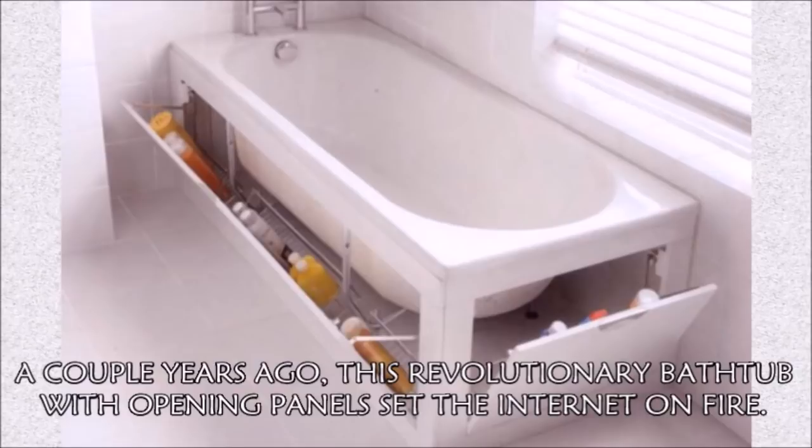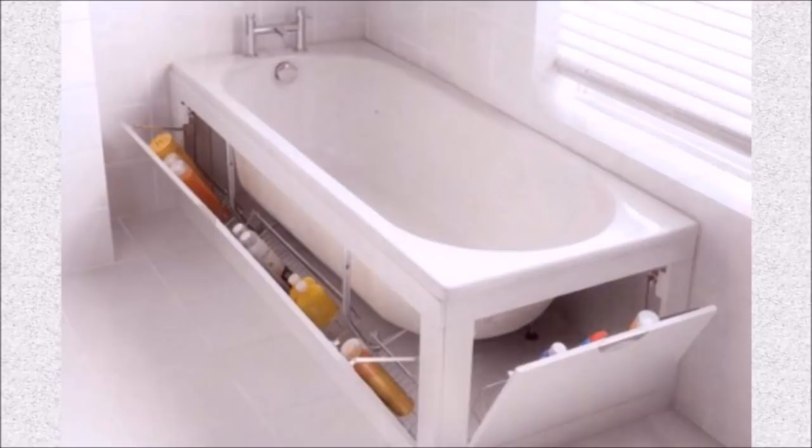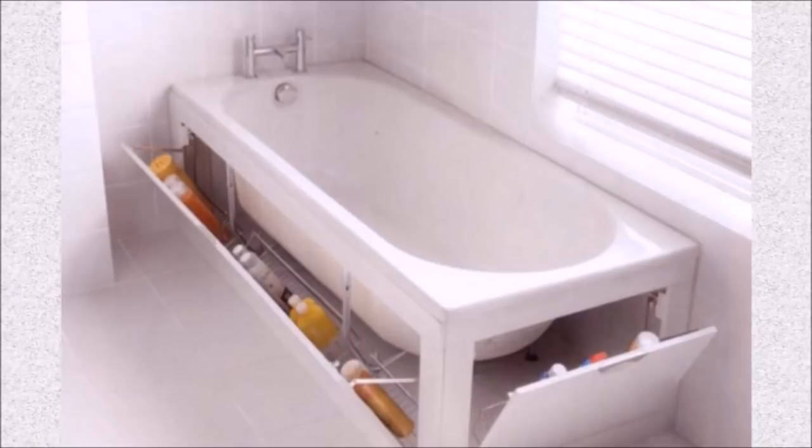Hack 41: A couple years ago, this revolutionary bathtub with opening panels set the internet on fire. Unfortunately, the so-called Stowaway isn't for sale, but if you're feeling incredibly ambitious, you can try adjusting your bath panels yourself.